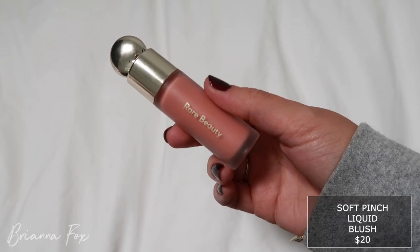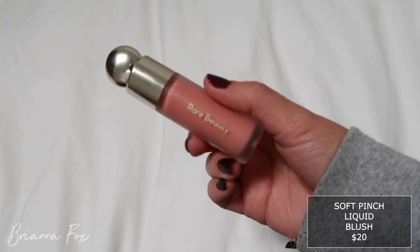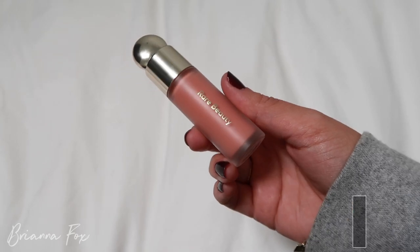I'm going to try it on tomorrow and do a full video on it. Then I picked up the Soft Pinch Matte Liquid Blush in Bliss — I believe this was kind of a peachier color. I love that she had so much liquid and cream options, because liquids and creams are really what I'm into right now. It also comes in a doe foot applicator which I'm not sure how I feel about — I like creams more in a pan form.